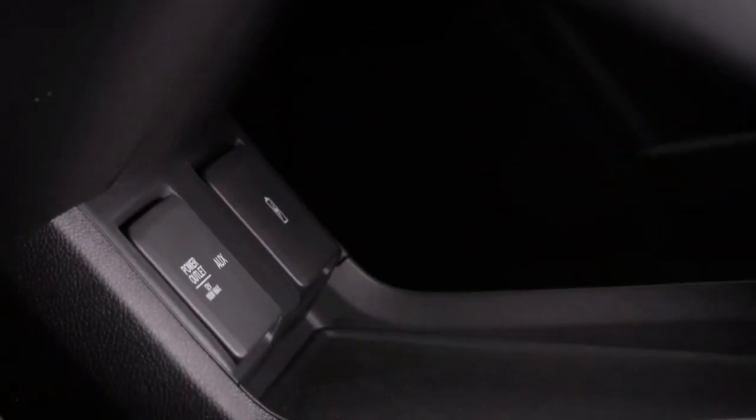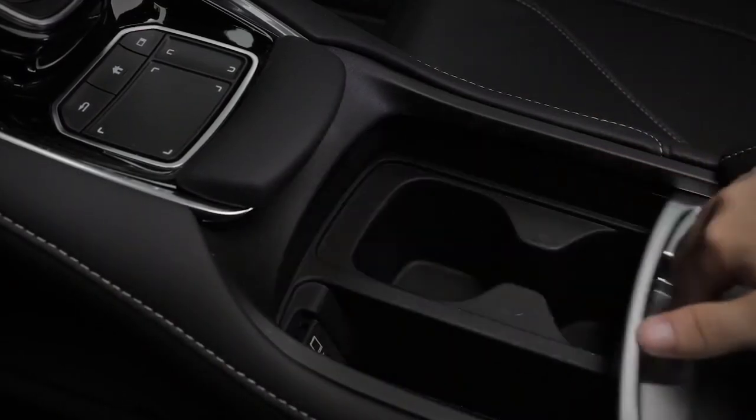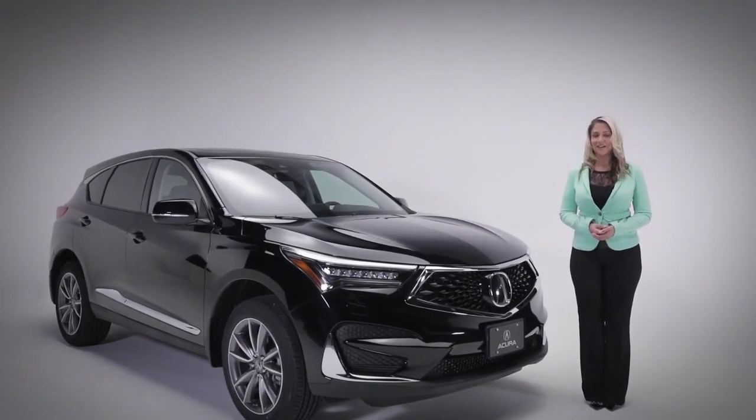Storage and charging options for things like your smartphone are ample, and you'll find additional room in the center console for things you need to keep secure. The RDX Elite — the ultimate in sophistication, style, and performance.